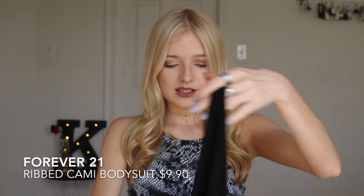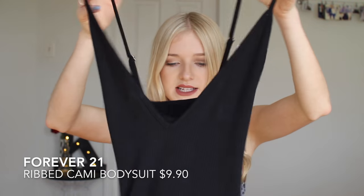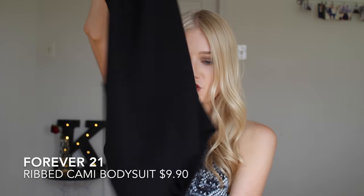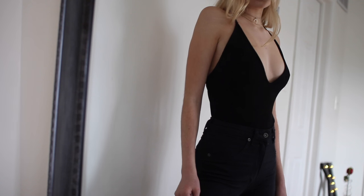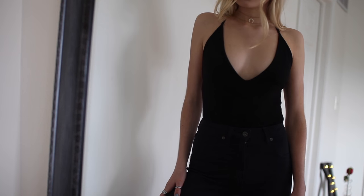I got this bodysuit that crisscrosses in the back and it's kind of like a deep V-neck in the front, but it's definitely a tank top. It's a ribbed black material from Forever 21. It's cheeky or thong material so it's not annoying to wear with jeans. It just snaps in the back and I love how effortlessly cute this looks with jeans.